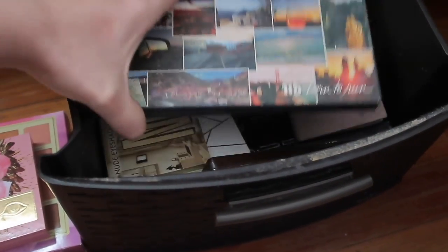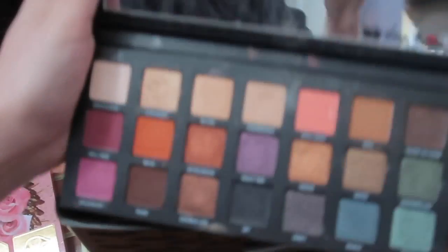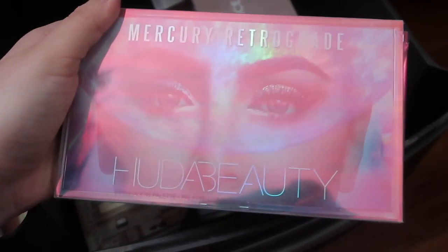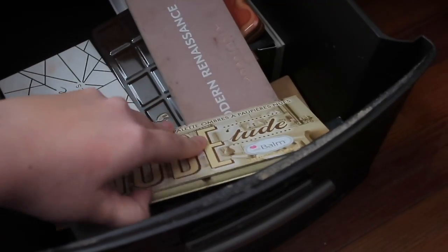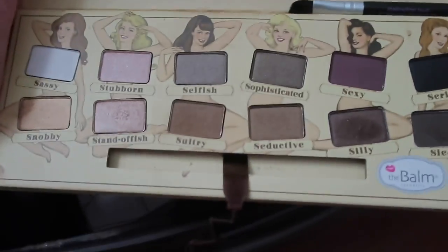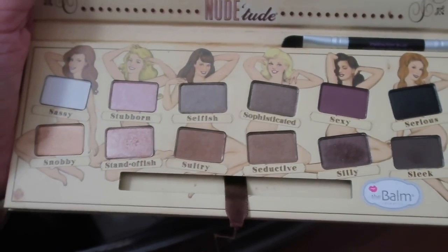This is the Urban Decay Born to Run Palette. I love this palette and I just can't give it up — it's just too pretty, honestly. It has like every shade you need and it's perfect to travel with. The Mercury Retrograde Palette I just recently picked up, I haven't used it much but the formula is really, really good. I would highly suggest picking these up.